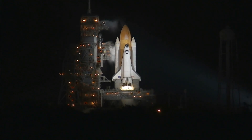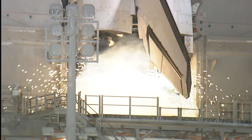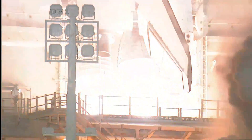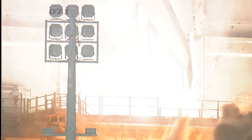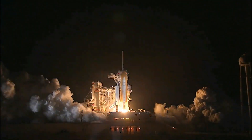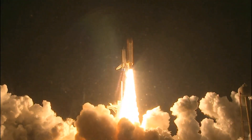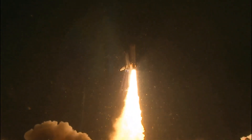14 minus 10, 9, 8, 7, 6, 5, we have to go for main engine start, 2, 1, 0, booster ignition and liftoff of Shuttle Endeavour with NASA's final space station crew compartment, that brings a bay window view to our celestial backyard.